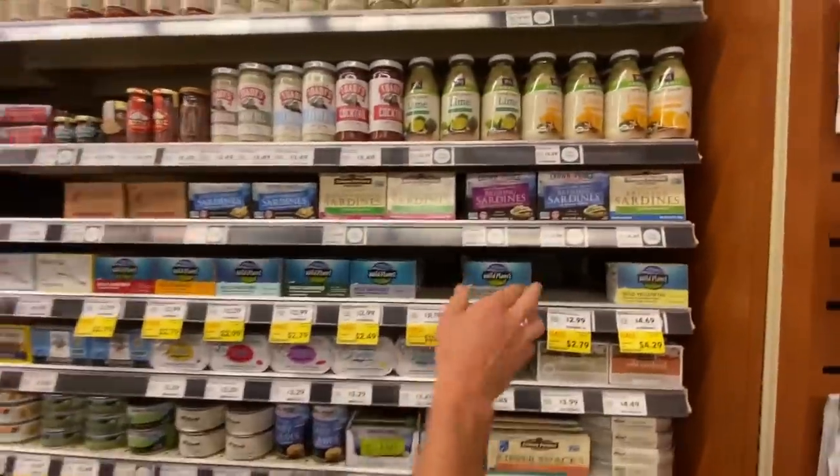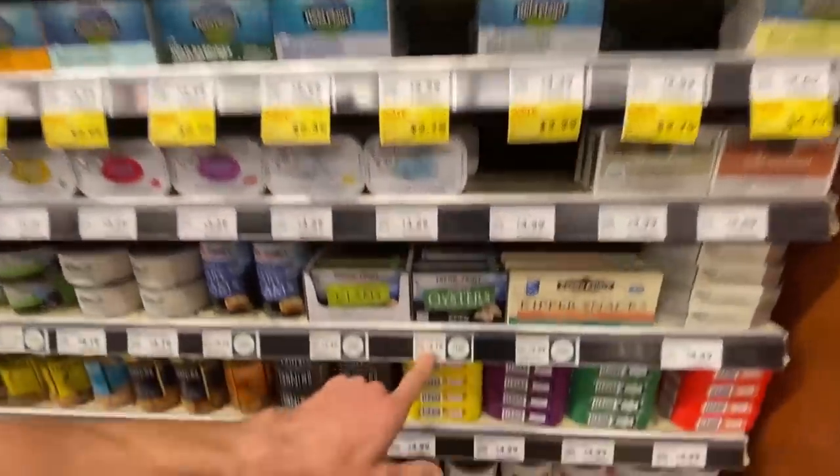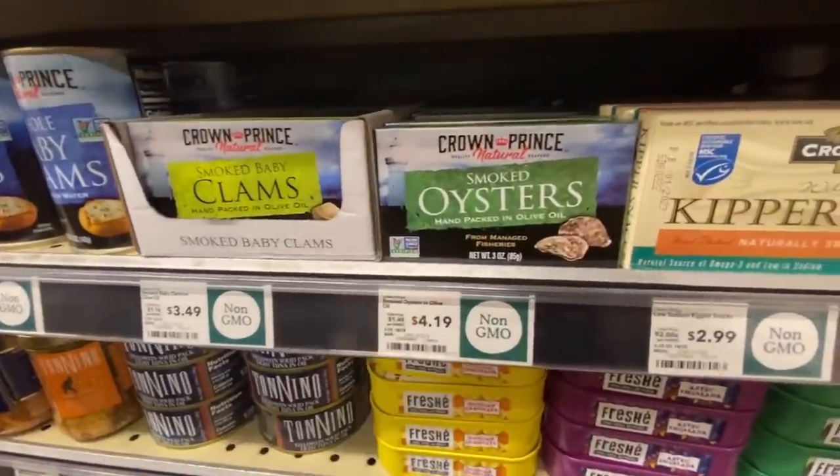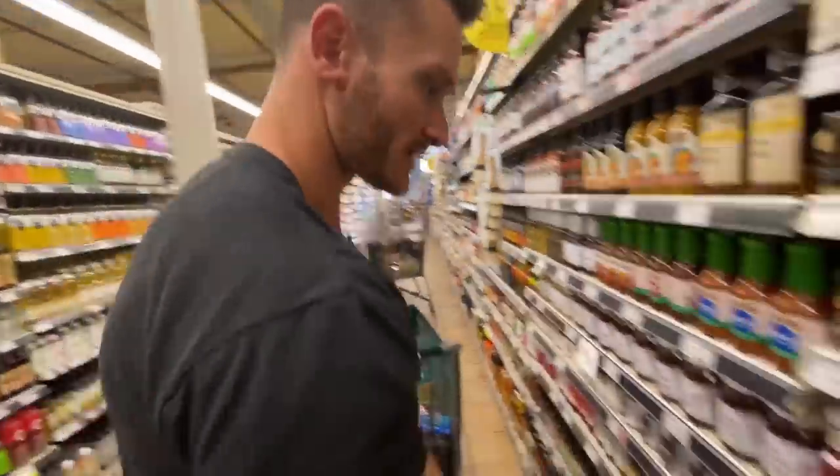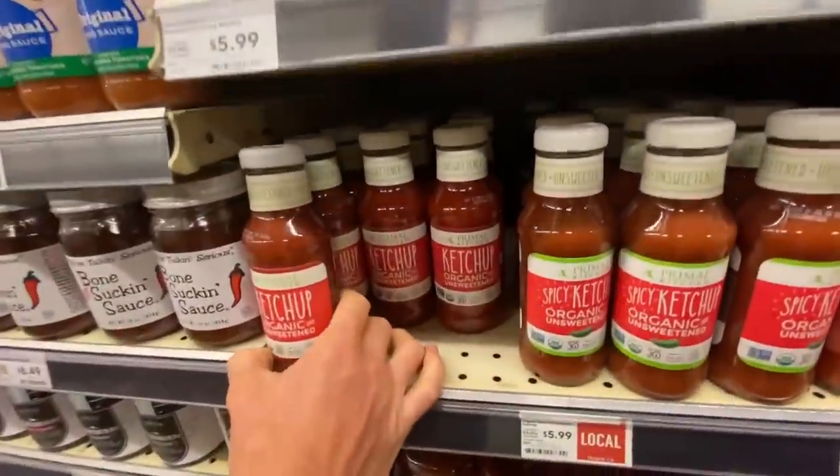If I was on a better budget, I'd get some oysters, but they're $4 here and I can get them for $2 at Trader Joe's. Also here is organic unsweetened ketchup — a little pricey for today's haul on a budget, but it tastes a lot better than you think.